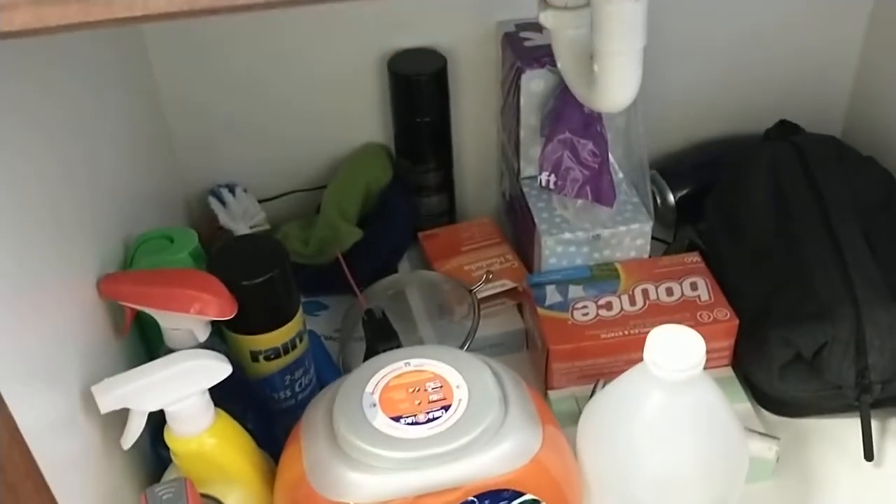Got one of those little air fresheners. Underneath is just cleaning supplies, laundry. I use vinegar instead of fabric softener — thank you for the advice, Derek with two R's. I hardly ever use dryer sheets anymore, though.